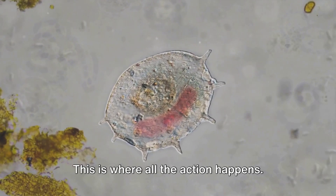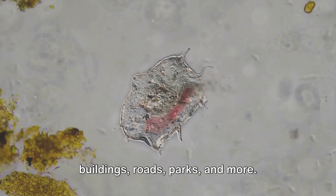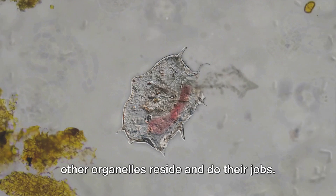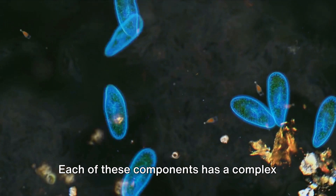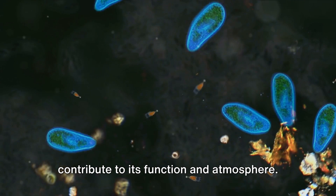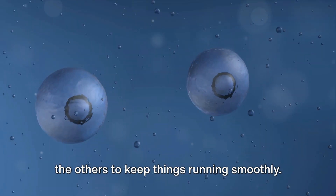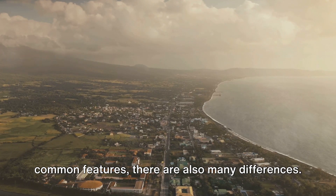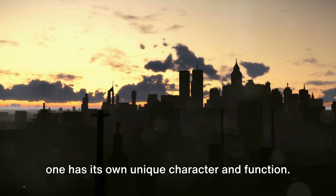And finally, the cytoplasm — this is where all the action happens. It's like the cityscape filled with buildings, roads, parks, and more. The cytoplasm is the space where all the cell's activities take place, where the other organelles reside and do their jobs. Now these are just the basics — each of these components has a complex and vital role in the life of a cell. Just like the various parts of a city all contribute to its function, they work together, each part relying on the others to keep things running smoothly. And remember, while all cells share these common features, there are also many differences — just like cities around the world, each one has its own unique character and function.